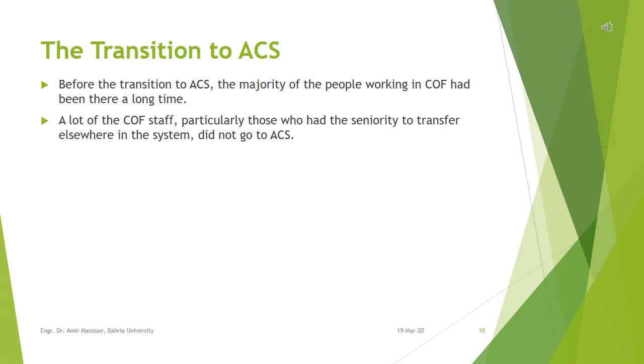Before the transition to ACS, the majority of people working in collection office function had been there a long time. IRS offices were staffed mostly with older, experienced employees who knew their jobs well and helped each other in completing cases. These staff members did not receive the proposal to shift to ACS with much enthusiasm. A lot of the COF staff, particularly those with seniority to transfer elsewhere, did not go to ACS. As a result, IRS lost much of its technical knowledge with the changeover. IRS had to hire almost 50% of people from outside the organization and train them from scratch, because senior people did not want to be attached to a computer terminal all day.